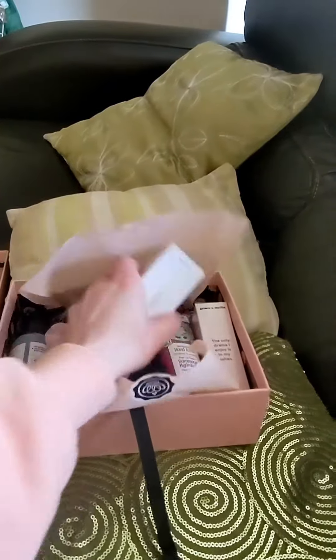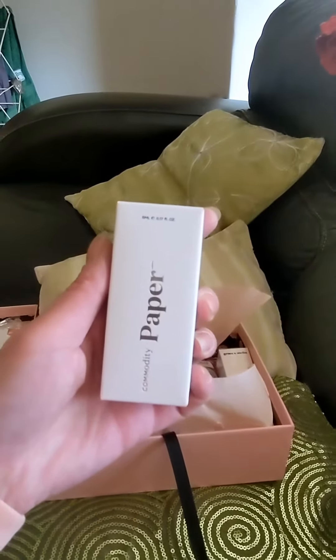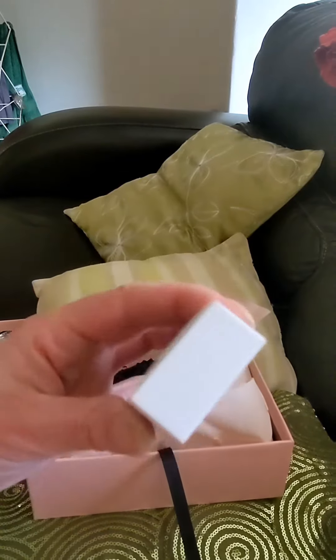The next item is by Commodity Paper and it's a small scent spray. I'm sure it's in the scent Personal.